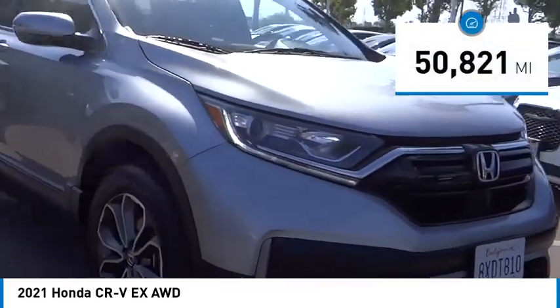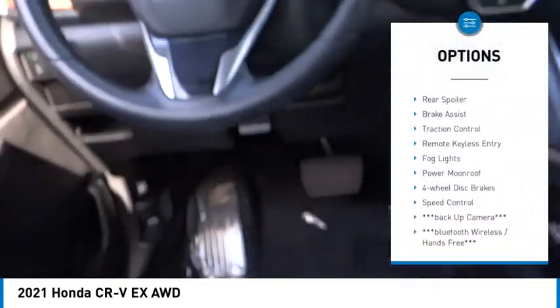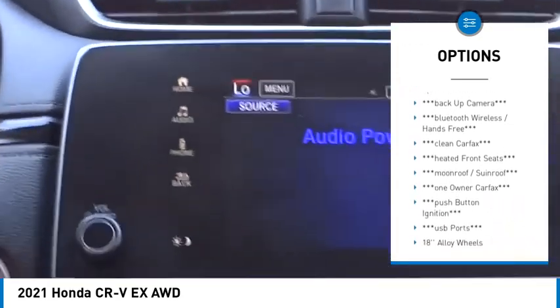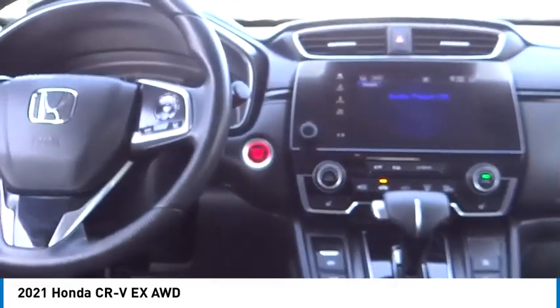This vehicle has less than 55,000 miles. Here are some of this vehicle's great options: electronic stability control, alloy wheels, rear spoiler, brake assist, traction control, remote keyless entry, fog lights, power moonroof, four-wheel disc brakes, and speed control.